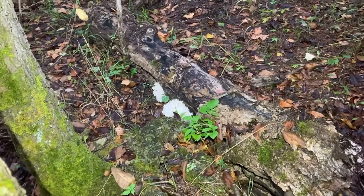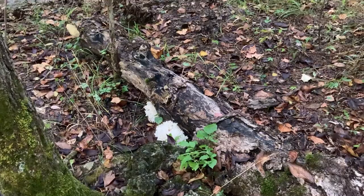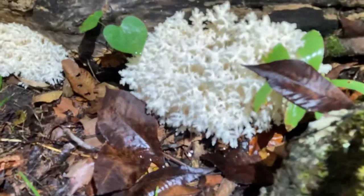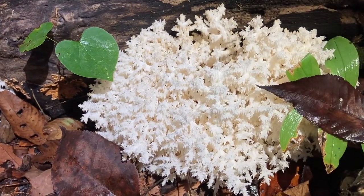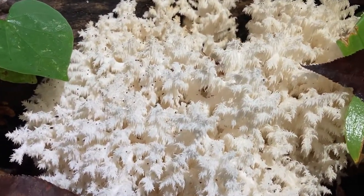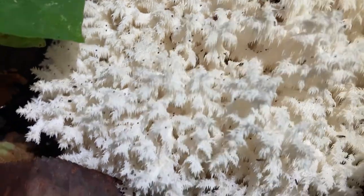Oh hello everybody, I want to point out a mushroom I just found that I've never done a video on before. It's not completely dark — I'm shining my light away so you can see. I'm using my headlamp to shine some better light on it. This is called the comb tooth mushroom. It's a Hericium species, much like the lion's mane. Hopefully you can see those tiny tentacle-like appendages coming off it — that's why they call it a comb tooth.